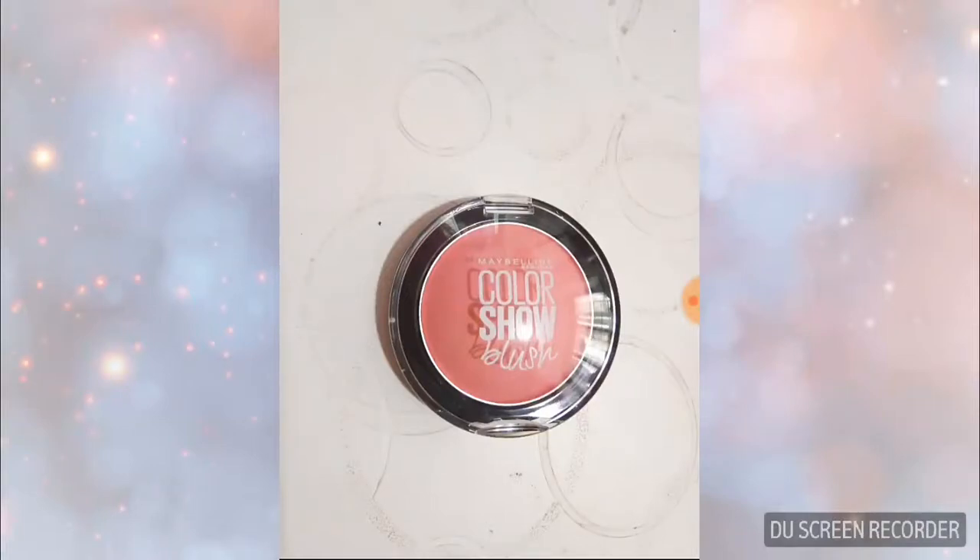Hi friends, today I have bought Maybelline New York Color Show Blush. I am so excited to share a review of this. It's a very pretty color for fair skin. Its name is Fresh Coral, it is 7 grams, and its cost is not much — 299 rupees only, with GST.